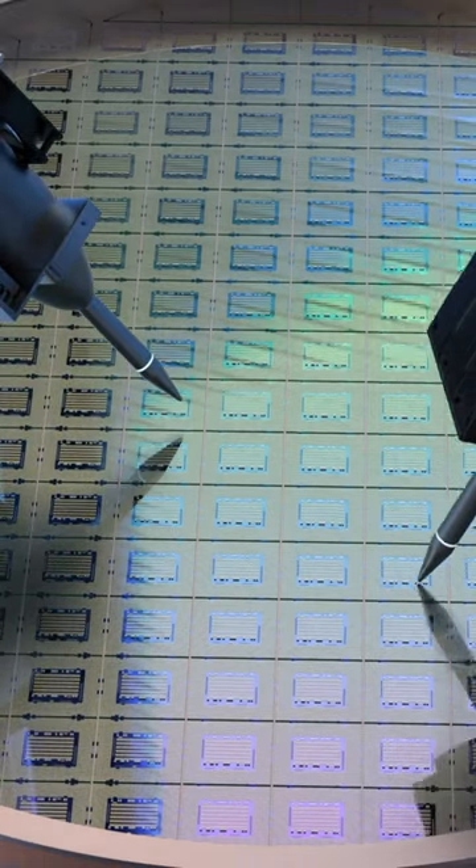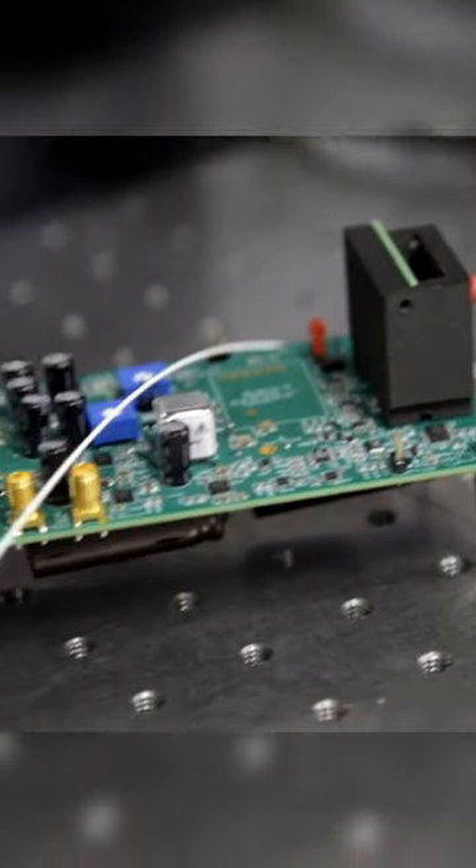We provide access to manufacturing services as well as field programmable gate array boards that people can use to emulate their systems, and we provide an equipment loan service to provide access to FPGA boards or other programmable components.